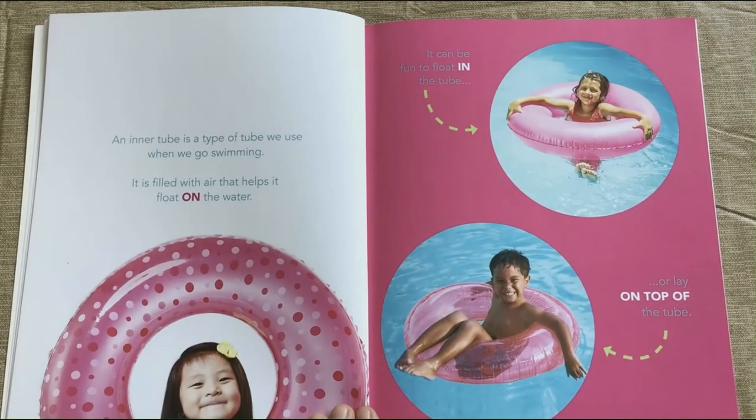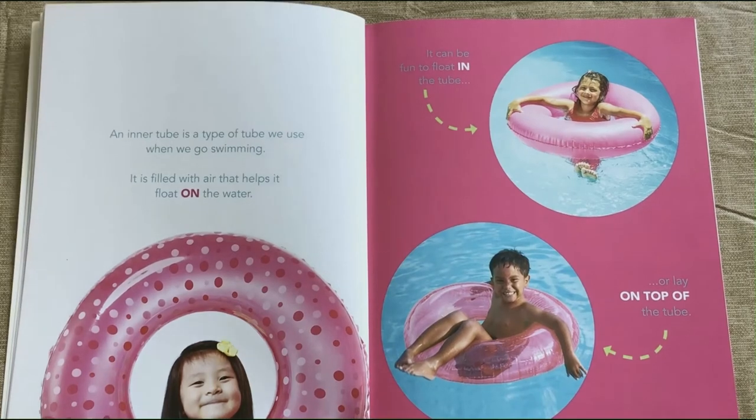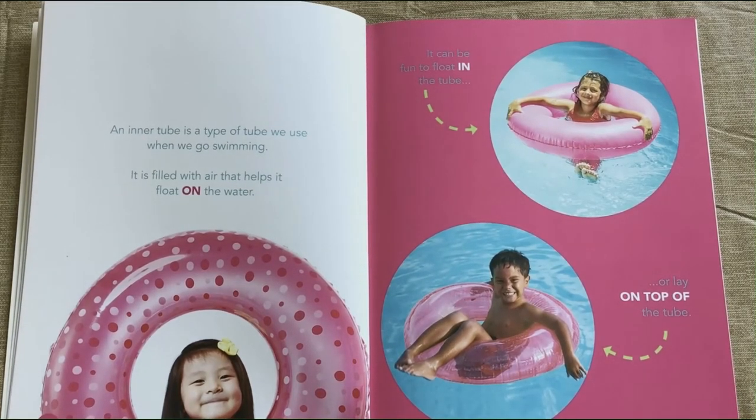An inner tube is a type of tube we use when we go swimming. It's filled with air that helps it float on top of the water.